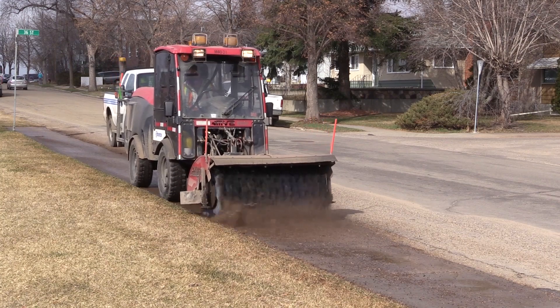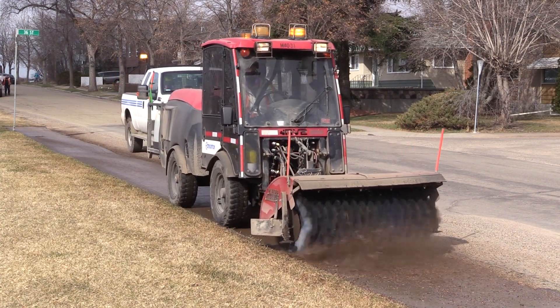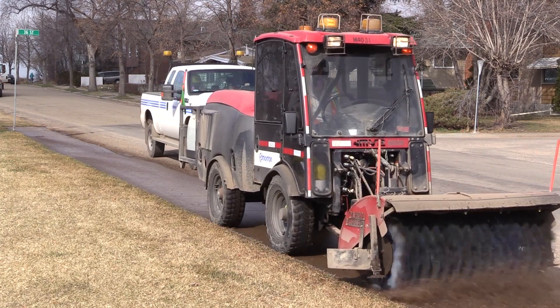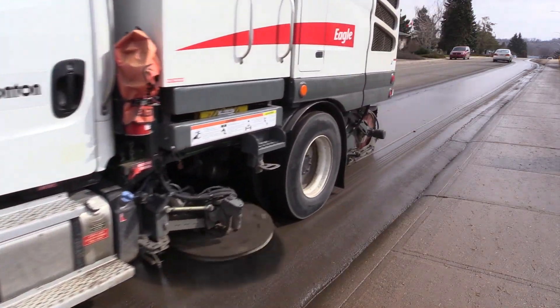The crews go out to do the boulevards before the street sweeping crews. They sweep everything off the boulevards onto the street and then our street sweeping crews come along and pick it all up.